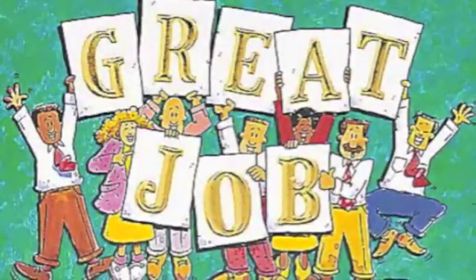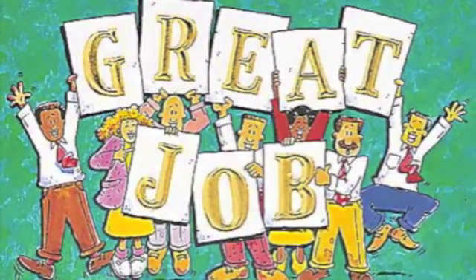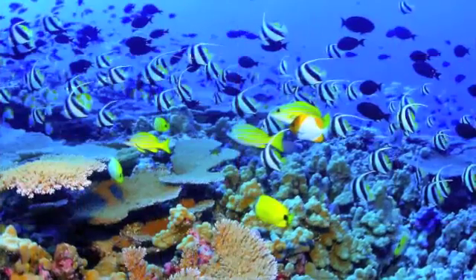Great job on completing all sections! Before we test your knowledge over what you've learned, let's quickly review the four human impacts on the Great Barrier Reef.